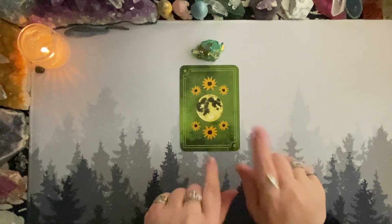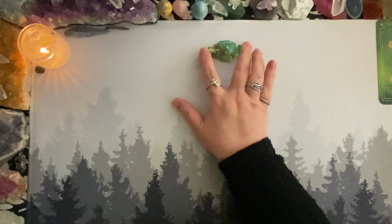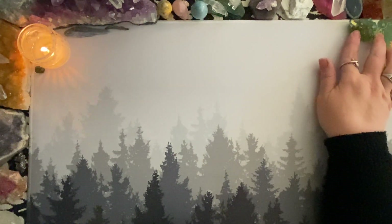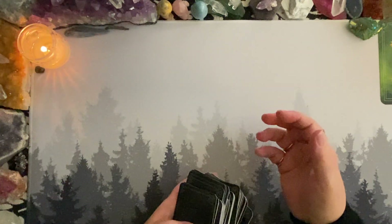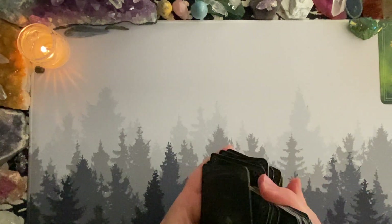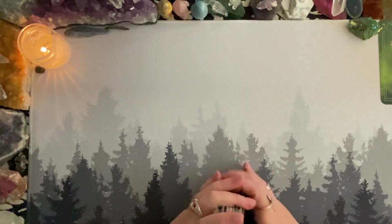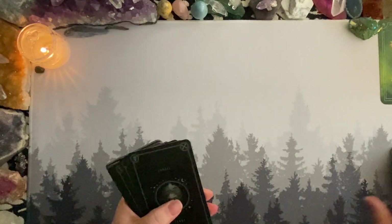Hi to those of you who chose pile two with this card — I'm going to flip it over at the end to see if it goes with the rest of the reading or if it's a message on its own. If you chose this beautiful green aura quartz cluster, let's get right into your reading. Remember, pile two, if you don't see this in the month of October, these are timeless messages. If you see it in November, it would be for December — just go to the month ahead of whatever month you're seeing it in.